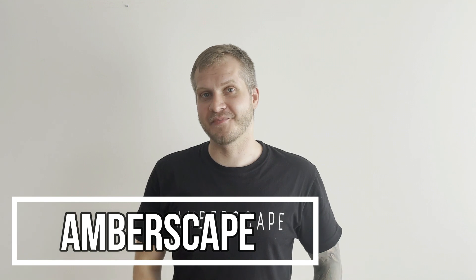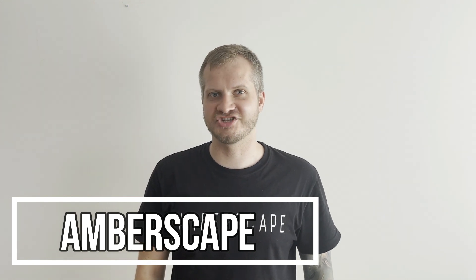Hey guys, Jarek here. There is no secret that amber holds all sorts of ancient mysteries inside. And speaking about mysteries,